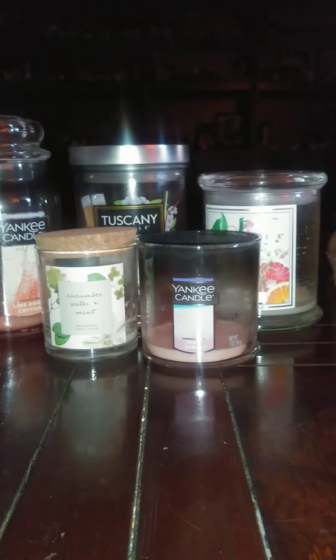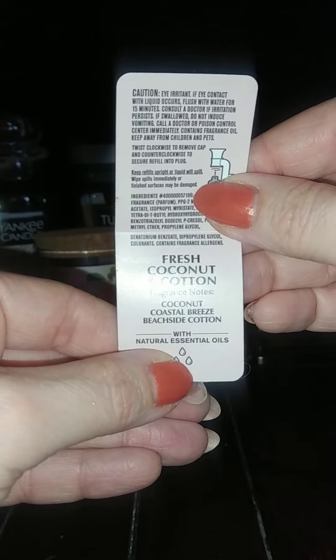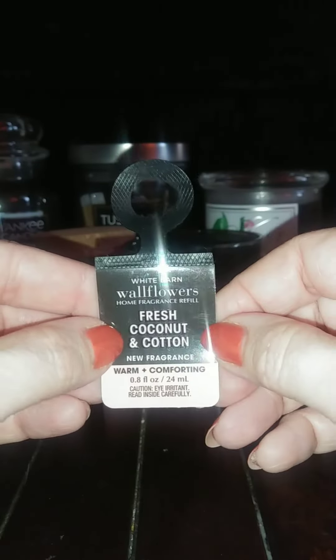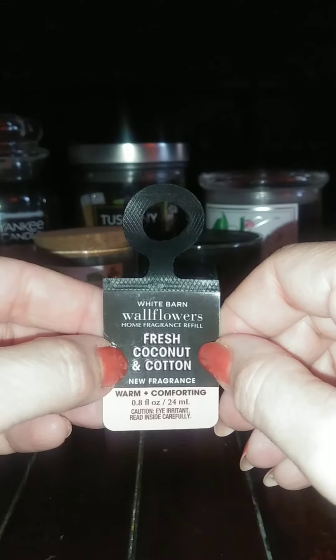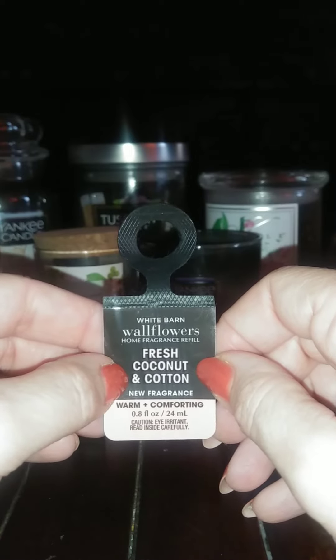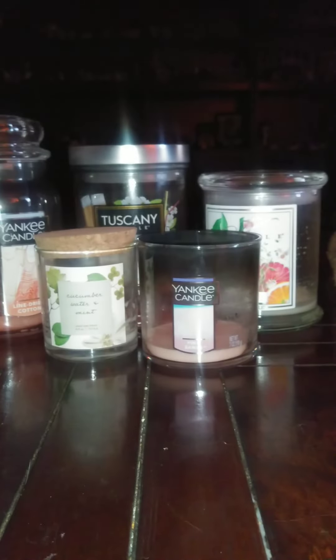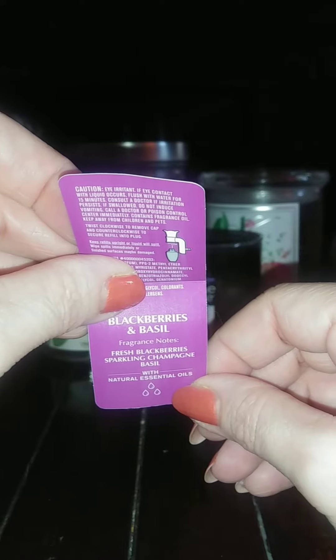Let's go ahead and do my wallflowers. I did a Fresh Coconut and Cotton — coconut, coastal breeze, and beachside cotton. You can definitely smell the coconut and definitely smell the cotton. I also have this in the body spray and also have a candle of it. You can definitely smell both. Then I did a Blackberries and Basil — fresh blackberries, sparkling champagne, and basil.